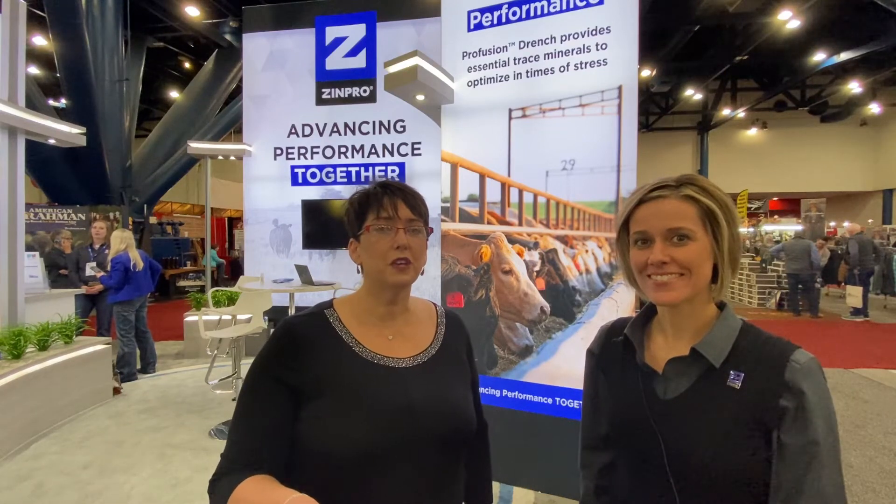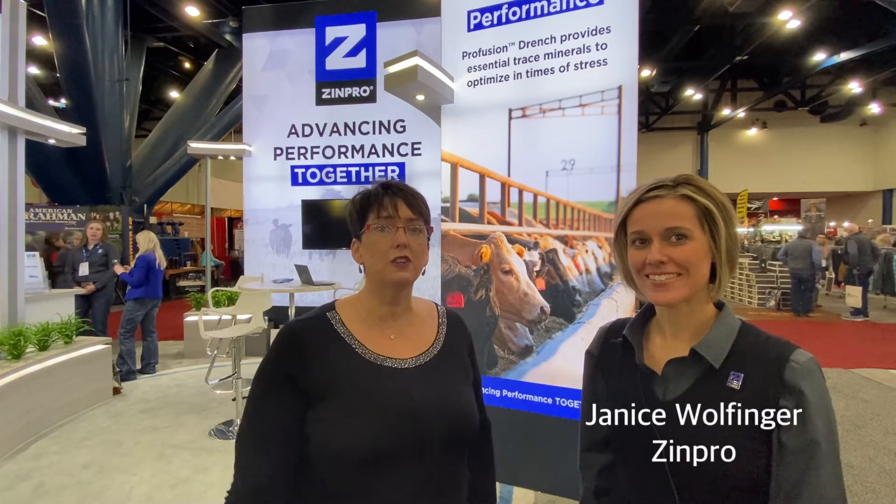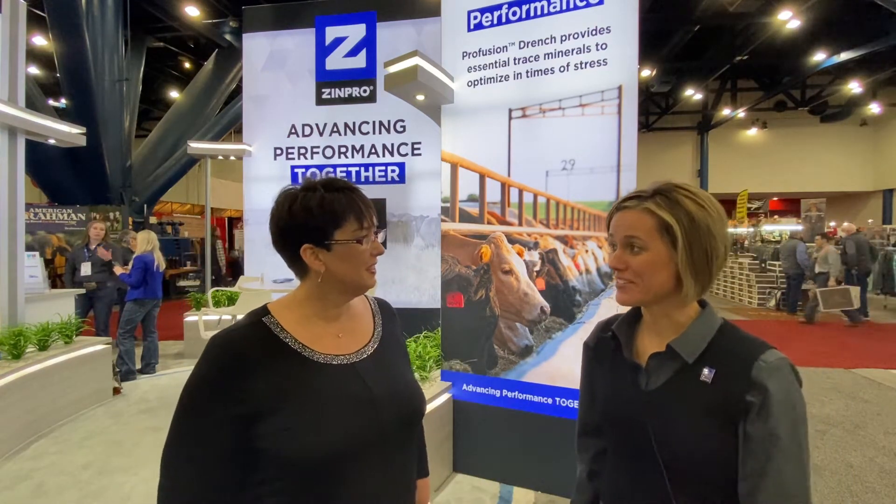Hi, this is Sarah Mikesell with CattleSite, and today we're here with Janice Wolfinger. She is an account manager with Zenpro. Thanks for being with us today, Janice. Thanks for having us.